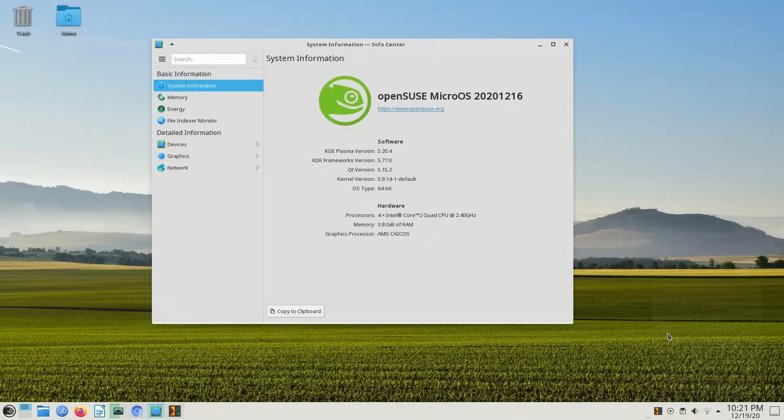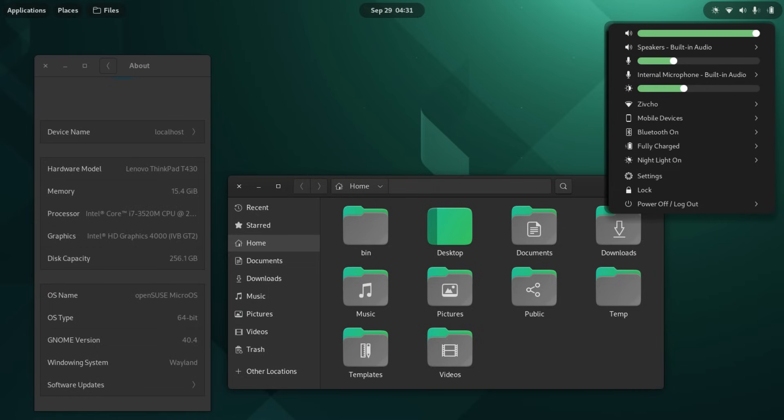MicroOS Desktop is now going by OpenSUSE Kalpa for the Plasma version and OpenSUSE Aeon for the GNOME version. It's basically the same concept but around an immutable desktop usage. And then you have OpenSUSE LeapMicro. These are just the things on the homepage being directly marketed to users, with plenty of other things being worked on in the background as well.